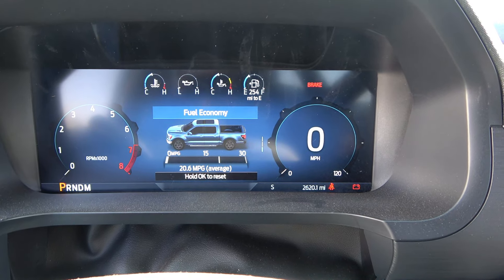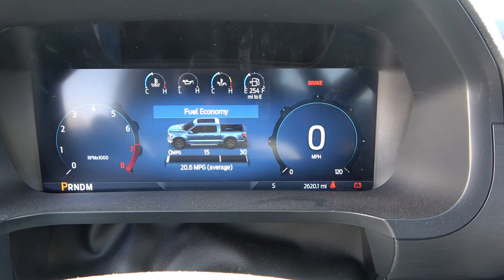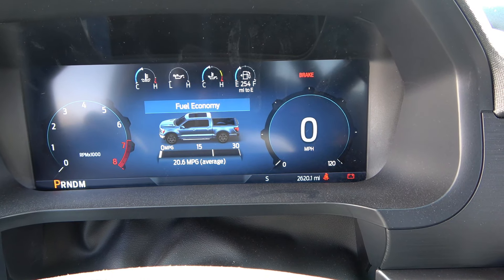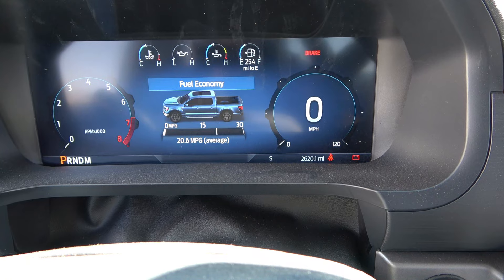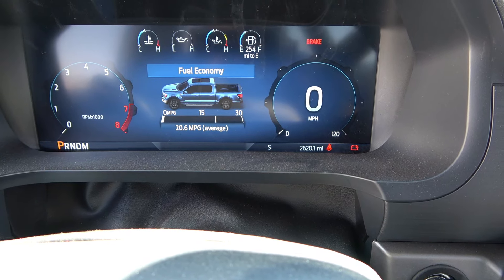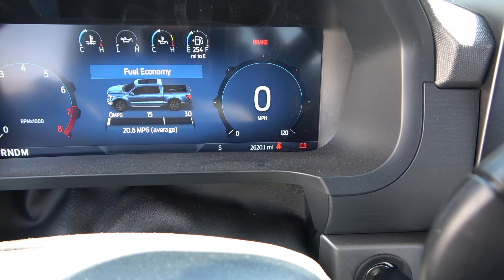I'm getting 20.6 MPG average — city and highway combined. The EPA rating is right at 24 highway, and using cruise control at 70–75 mph we're getting 24–25 miles per gallon, which is great. My last 2018 EcoBoost was rated 23 highway and it did that until I added steel bumpers and toolboxes. We've already got toolboxes on this one and we're at 2,600 miles, well broken in enough to use it for towing.